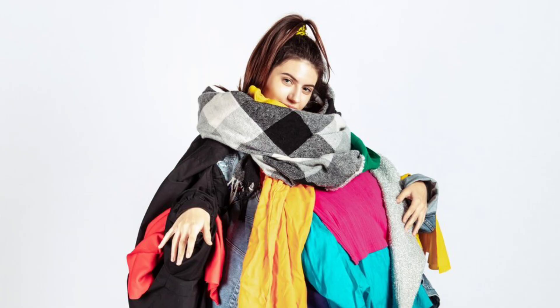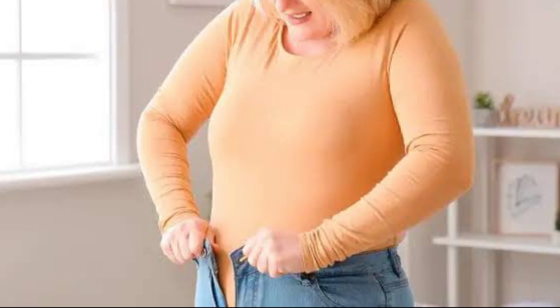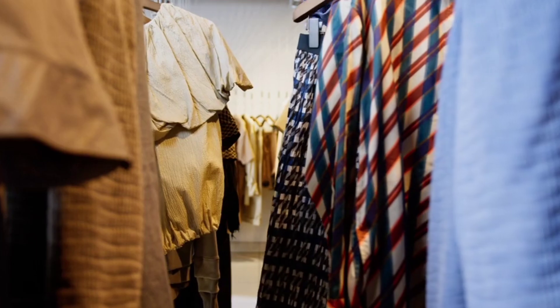Are you looking bad in everything you wear? Still confused about what to wear? Your dresses are not suited perfectly to you — some are very tight, some are very loose. Are you not satisfied with your outfit? Then you are in the right place.